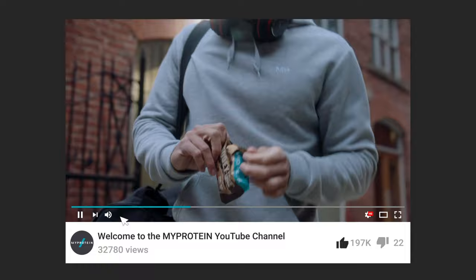My name's Richie Kerwin and I'm a nutritionist and nutrition researcher at Liverpool John Moores University, and you're watching the MyProtein YouTube channel — the channel that brings you need-to-know info on how to fuel your body and train to be your strongest self.